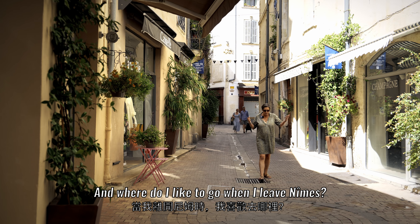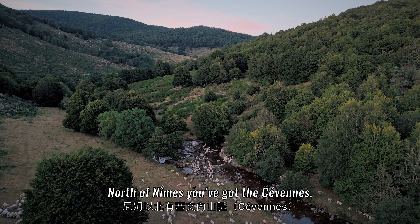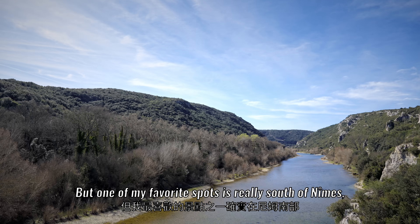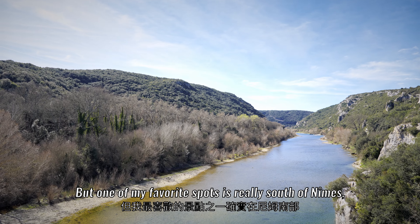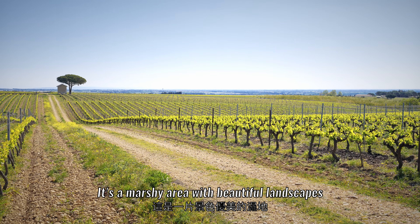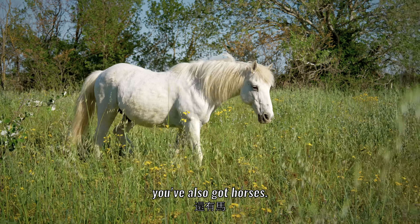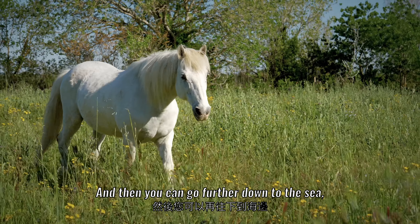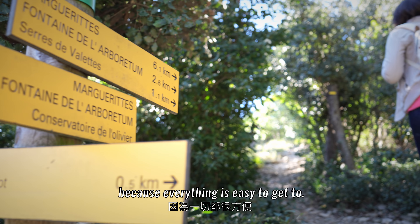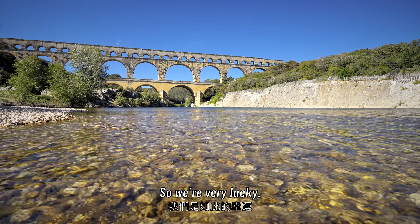When I leave Nîmes, there's so much choice. North of Nîmes you've got the seven low mountain ranges and fresh cool rivers where you can go swimming. But one of my favorite spots is south of Nîmes — the Camargue, the Rhône delta area. It's a marshy area with beautiful landscapes, cattle grazing, and horses. You can go further down to the sea, which is just fabulous. Everything is easy to get to because Nîmes is right in the center of this territory, so we're very lucky.